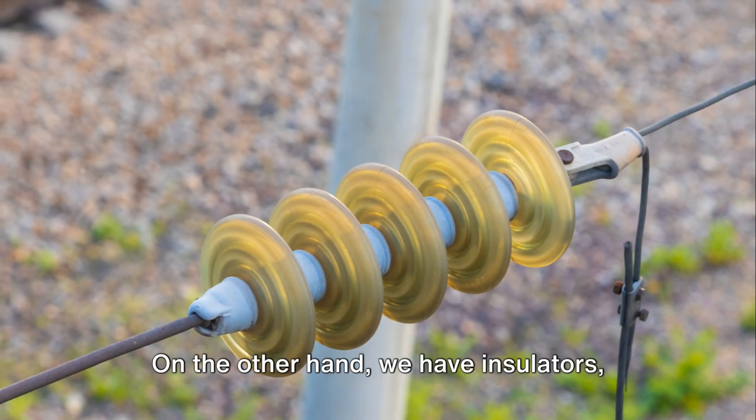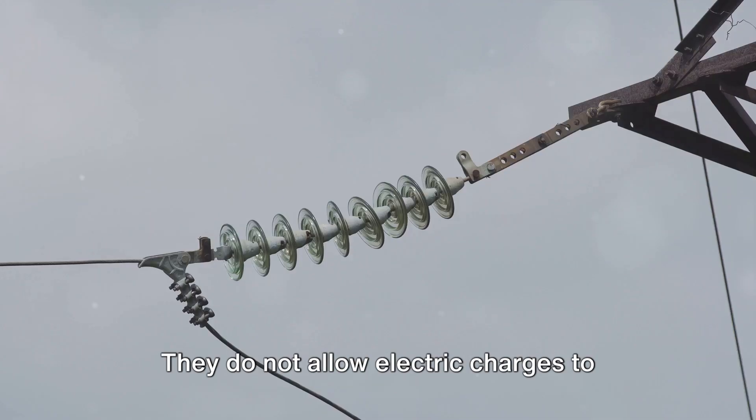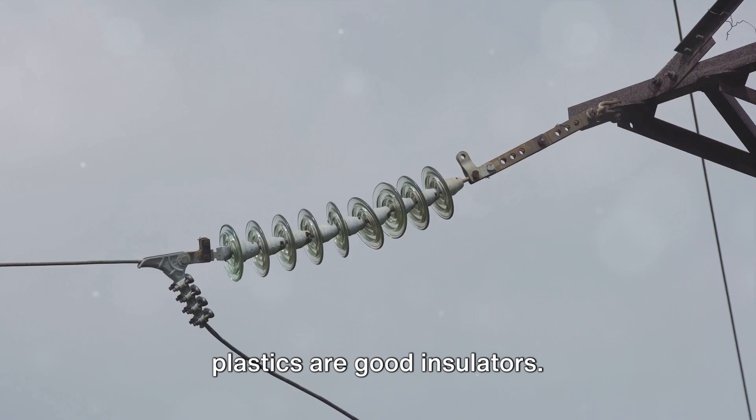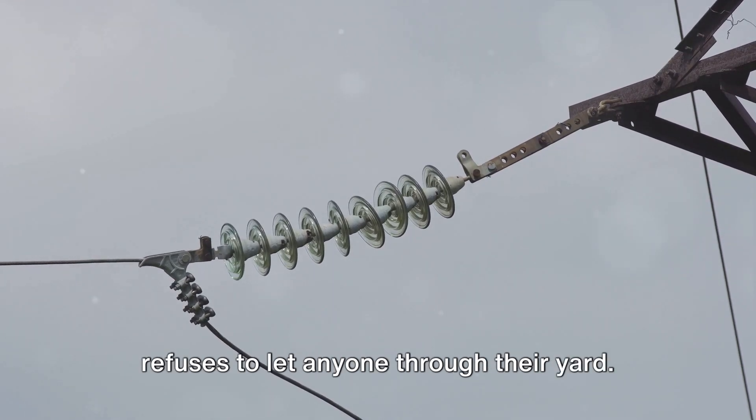On the other hand, we have insulators, the party poopers of electricity. They do not allow electric charges to flow through them. Materials like rubber, glass, and most plastics are good insulators. They're like the grumpy neighbor who refuses to let anyone through their yard.